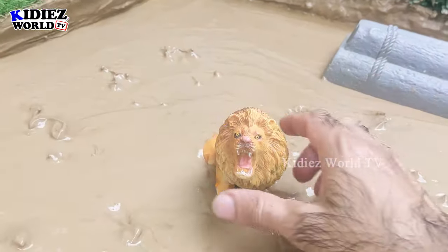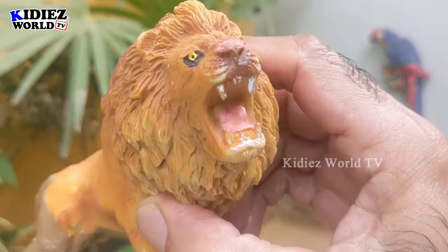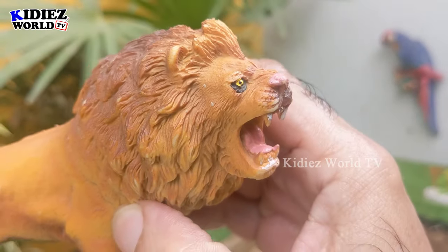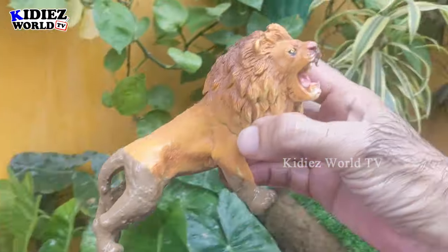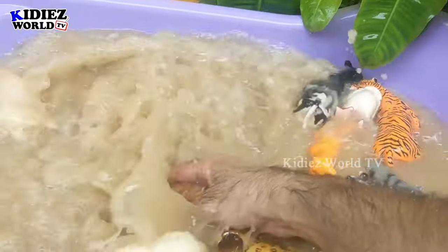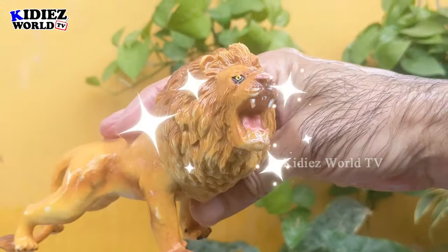The next one — let's go for the big lion, the king lion! Just look at his sharp teeth; this lion is so fierce, a jungle carnivore animal. He is very muddy. Let's wash him. Here we go, lion!